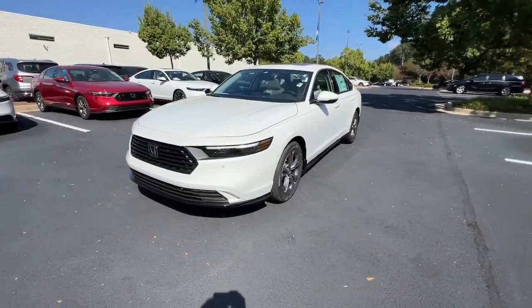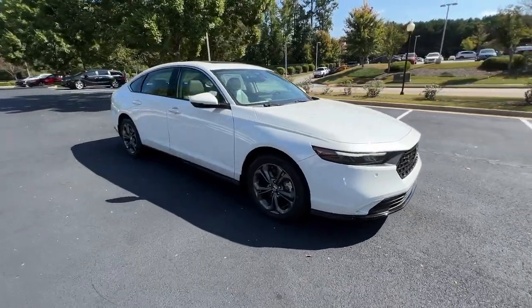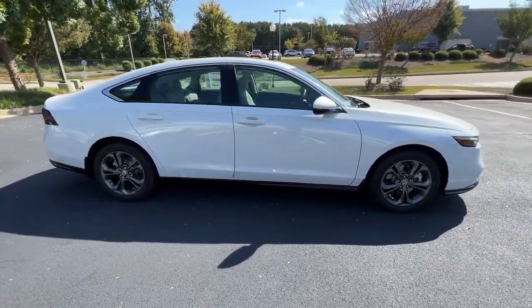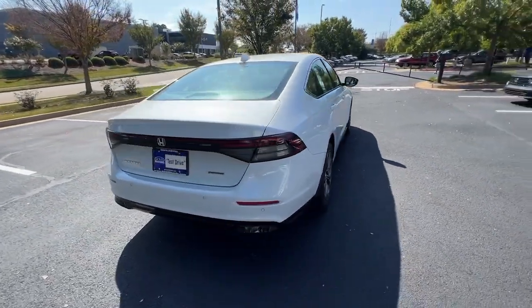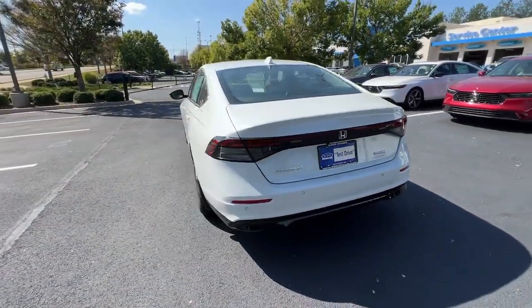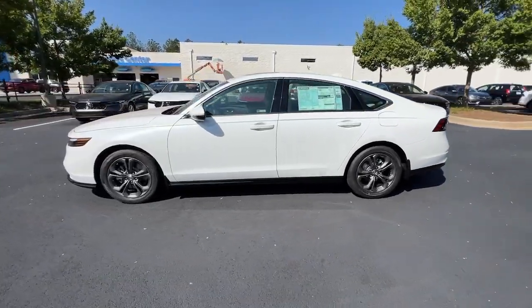Get into the 2024 Honda Accord Hybrid. The Accord Hybrid takes the excellence of the iconic Accord and injects it with eco-friendly hybrid technology. The result is a future-facing sedan that is ultra-efficient as well as comfortable, elegant, and loaded with the latest safety and connectivity features.